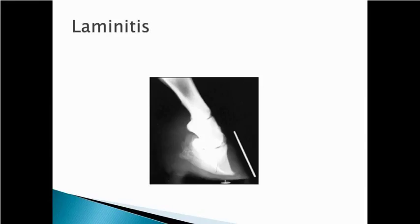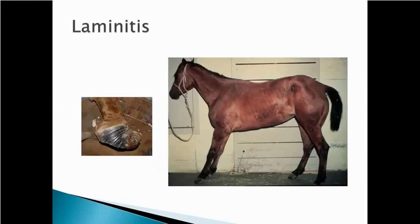Here's an x-ray with a tack on the bottom to give you an idea of sole thickness. You can see the dorsal hoof wall line and that P3 should be parallel to it — but P3 is rotated down. There are also other problems: on the tip of P3 it looks fuzzy or rough, where there's remodeling from pressure and damage. Here's a horse that's had chronic bouts of laminitis — you can see rings on the outside of the foot and the hoof is growing abnormally.